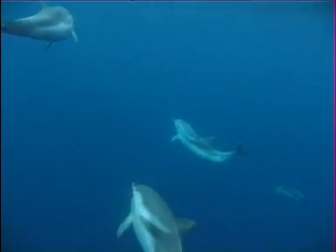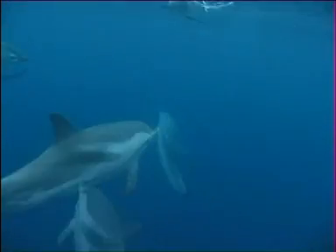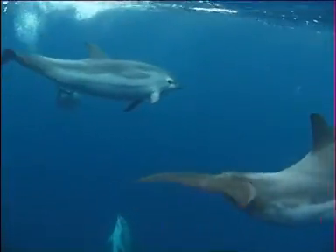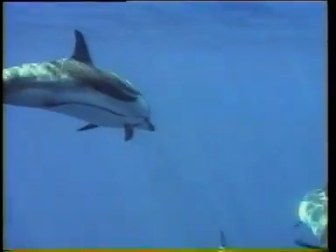On its flanks there is a white or light grey v-shaped blaze. One branch of this narrowing to a point below the dorsal fin, the other extending backwards towards the tail. Also evident are two black stripes, one leading from the eye to the flipper and the other to the anus.